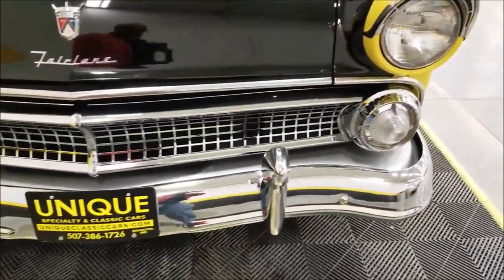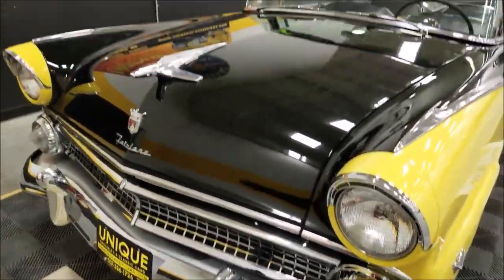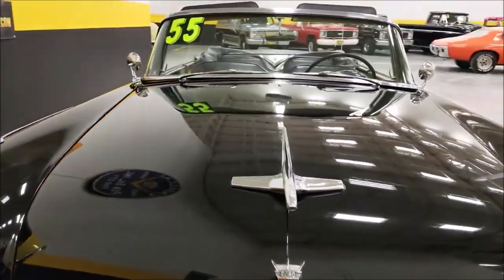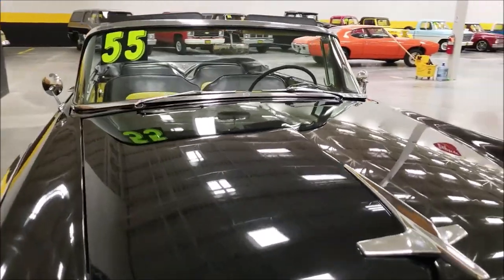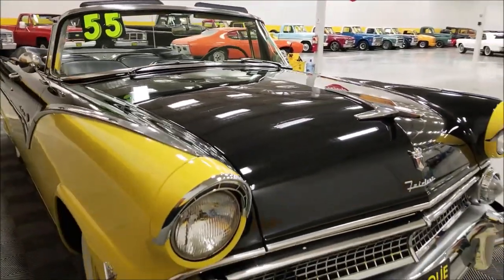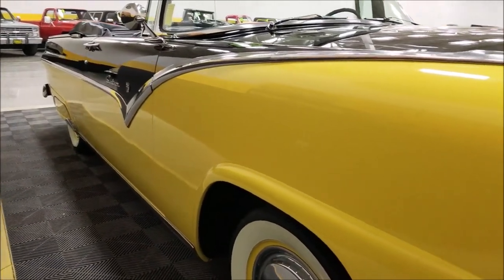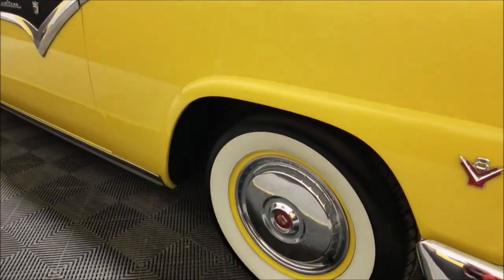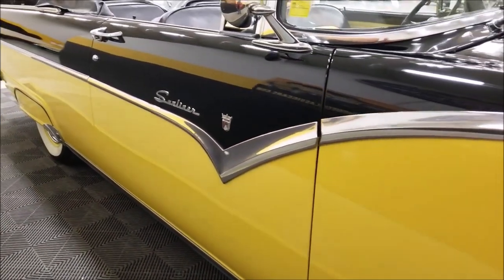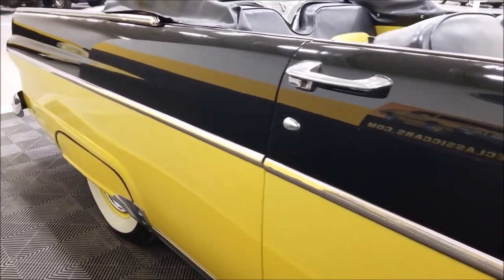I would call it a very nice driver quality car. Now, black — if you've listened to my videos before, with black you're going to find imperfections in it, but on this one they are few and far between. Overall very nice paint, as you can see the luster with the professional lights off the ceiling, good shine to this car. Take a look down the side of it — how straight this is, riding on the wide whites, Ford wheel covers, yellow wheels, and that trim between the wheel cover and the fender skirts.